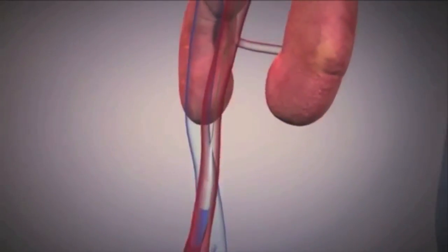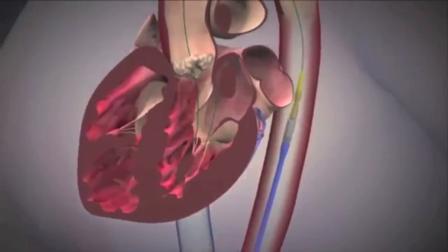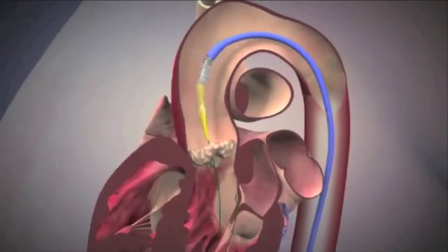With a regular transfemoral TAVR, the idea is that you go through the femoral artery — the main artery in the groin, like a heart cath — and you go up through the femoral artery, through the iliac vessels, up into the aorta and the heart, and you put a new valve in.